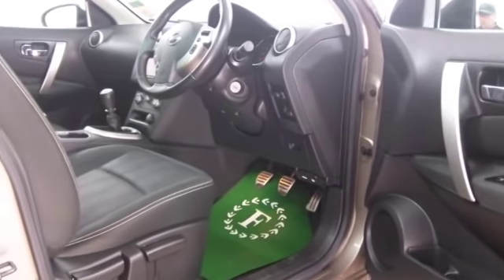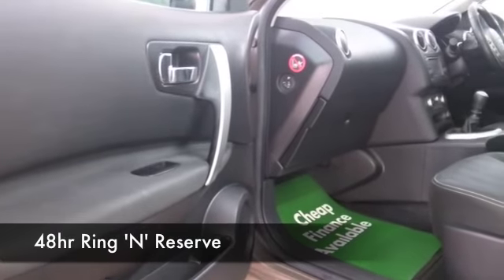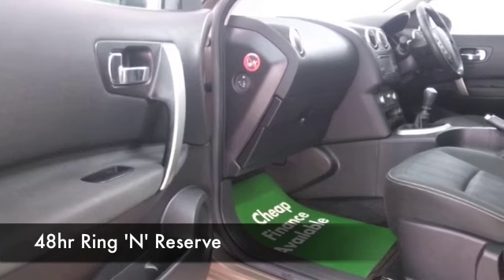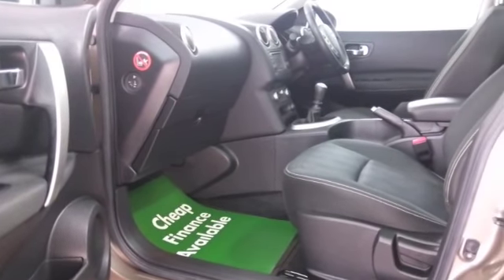Climate control, alloys, and satellite navigation — why not ring and reserve? Speak to Jackie and her team in our call centre.